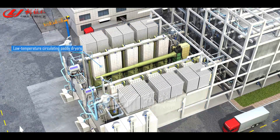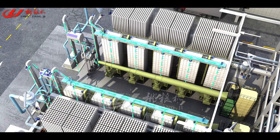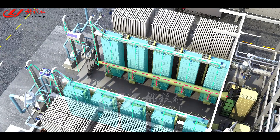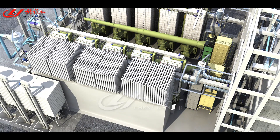Paddy Drying System adopts low-temperature circulating paddy dryers, equipped with a heat system, dust collectors, elevators, scraper conveyors, belt conveyors, etc. Through elevators and scraper conveyors, paddy is distributed to each dryer to be circularly dried. The entire drying process is heated by the hot air system with dust being collected.